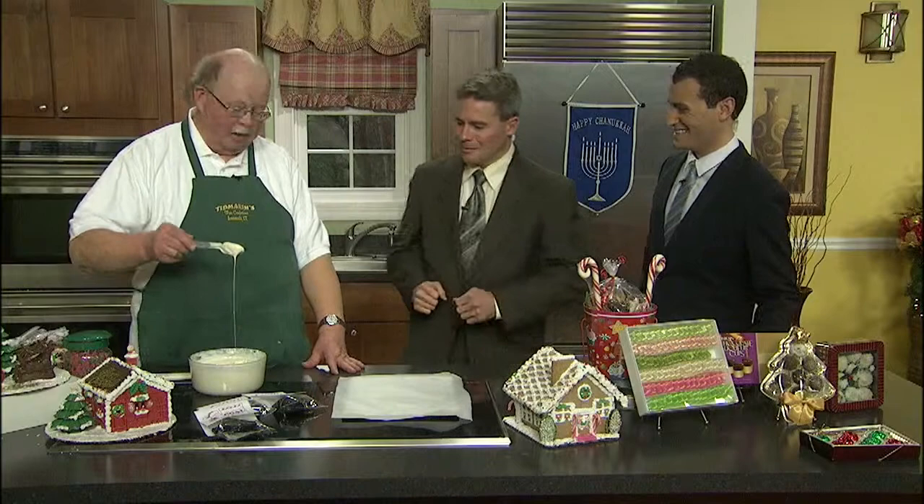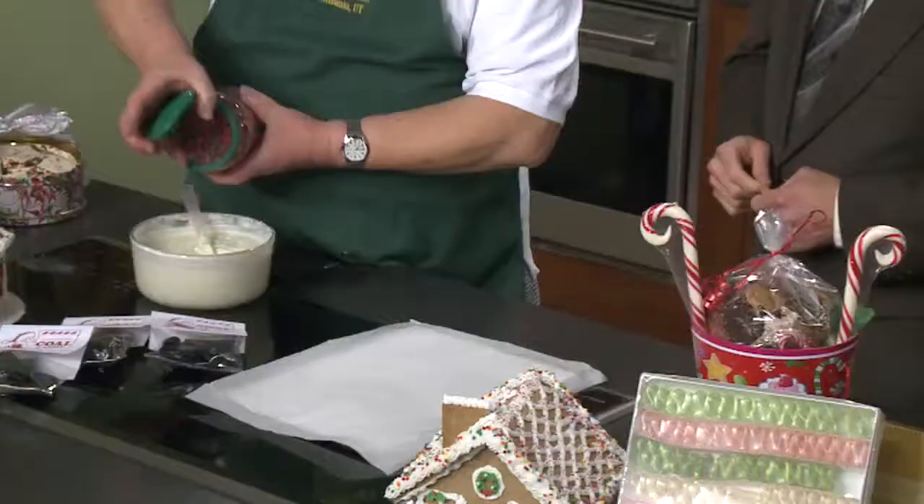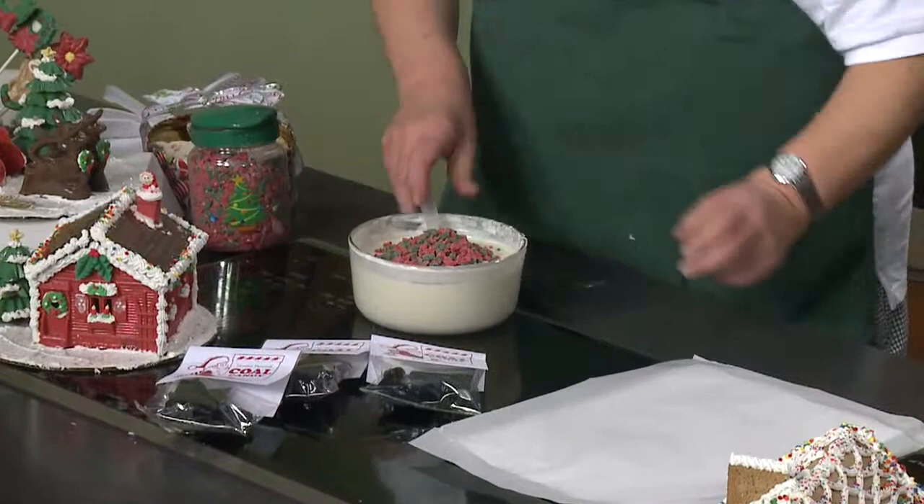One of them is white peppermint bark. We have melted white chocolate, and then peppermint crunch that we sell — just like this. So we spill some peppermint crunch into the white chocolate. I can spill stuff easily — I've done it many times.